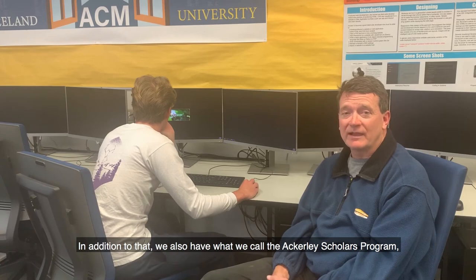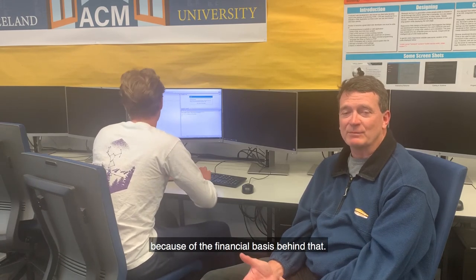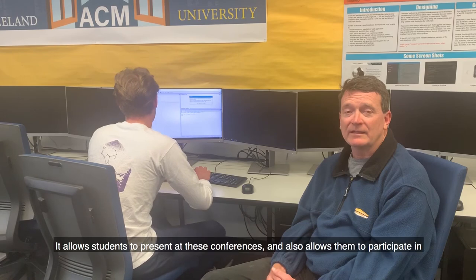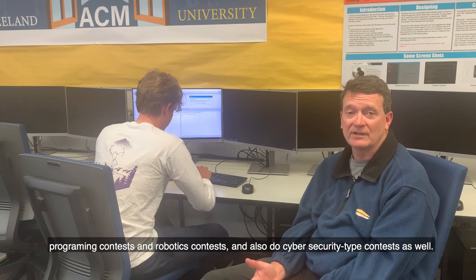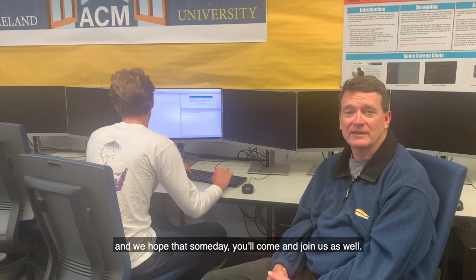In addition to that, we also have what we call the Ackerley Scholars Program, which is beneficial not only to the scholars but also to all the students who participate in the computer science and information technology program. Because of the financial basis behind that — it's an endowment that helps us get new computer equipment, attend conferences, which helps our liberal arts education, and allows students to present at these conferences. It also allows them to participate in programming contests, robotics contests, and cybersecurity-type contests as well. So we're excited about what Graceland has to offer to the students, and we hope that someday you'll come and join us as well.